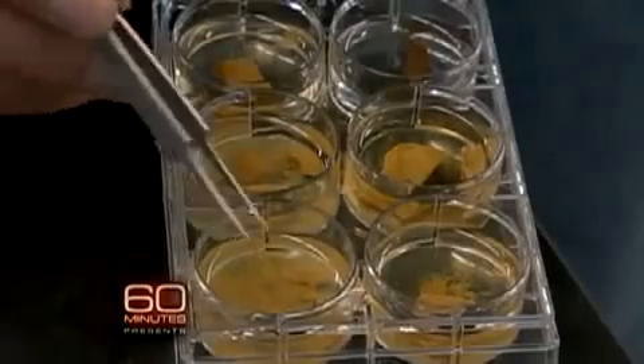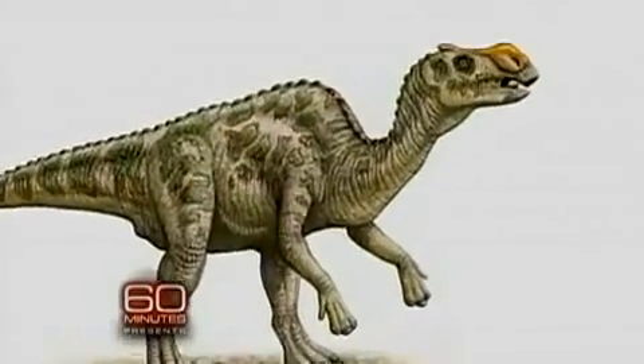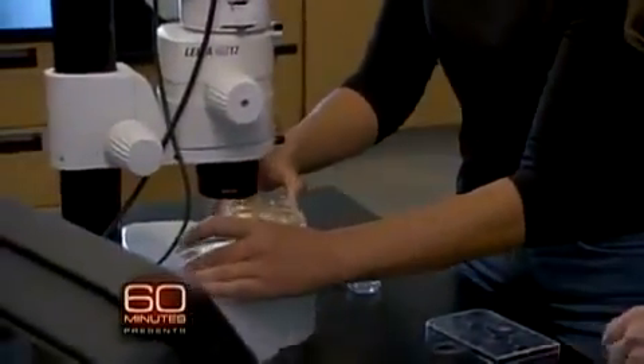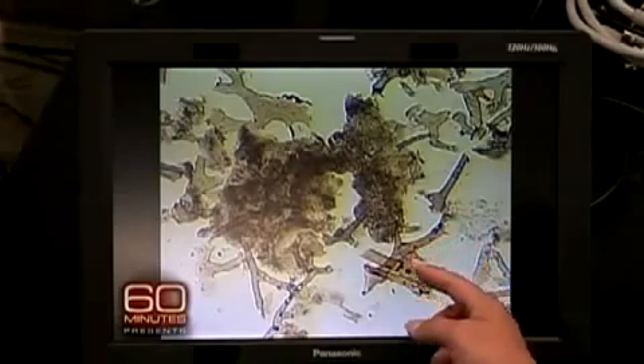These are pieces of an even older dinosaur — a well-preserved 80-million-year-old duckbill. When she dissolved it away in acid and put it under the scope: Is that a blood vessel? This is a blood vessel. You see the branches right there? And it's so consistent over and over and over again. 80 million years old.